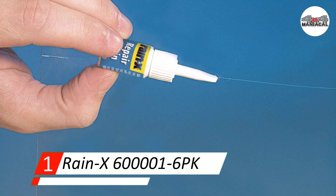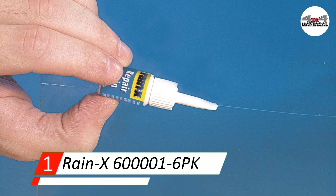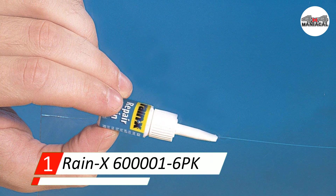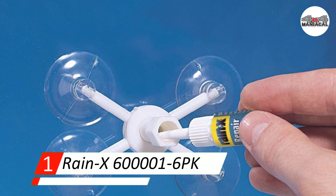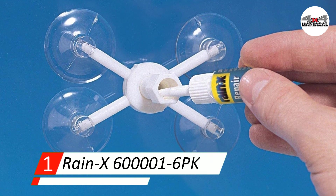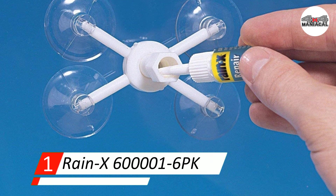Number one: Rain-X 600001-6PK repair kit. This windshield repair kit has plenty of things going for it. It helps minimize the appearance of cracks on your windshield and fills them with a water-resistant resin that helps keep contaminants out.